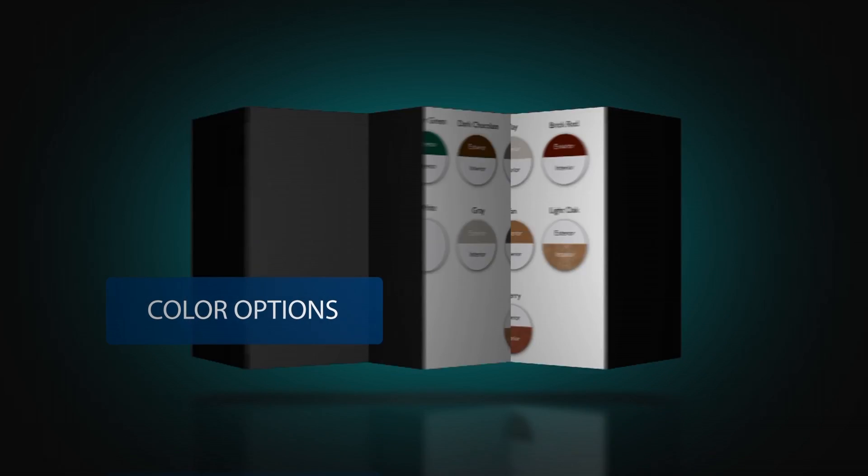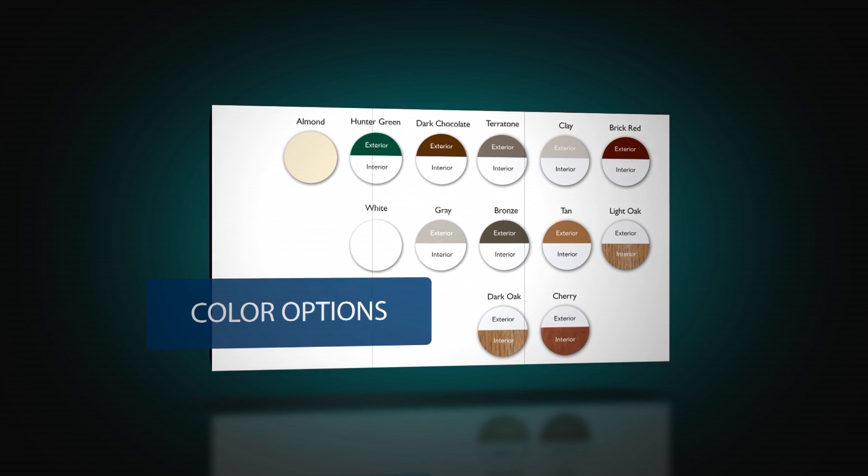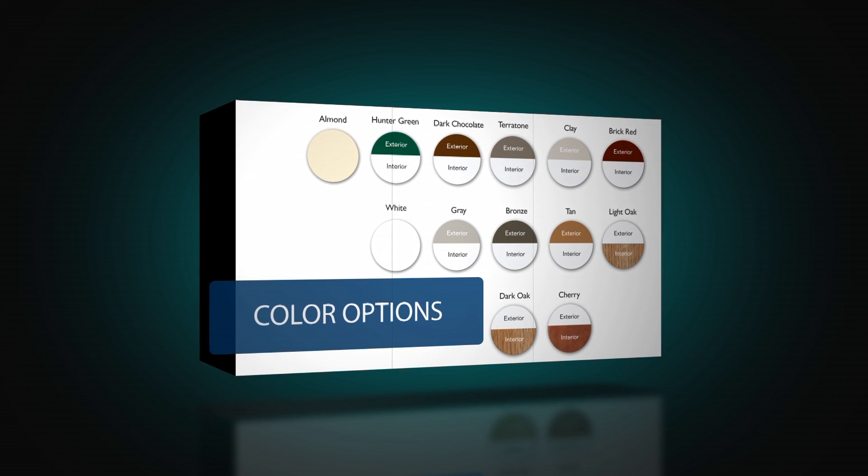The series is standard in linen white or available in almond, and its full array of exterior painted colors and interior wood laminate options may be added to complement any home's decor or appearance.